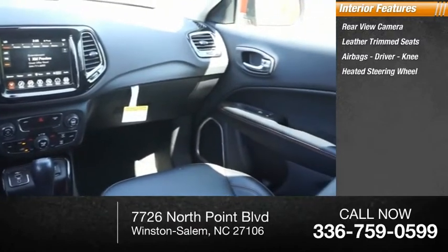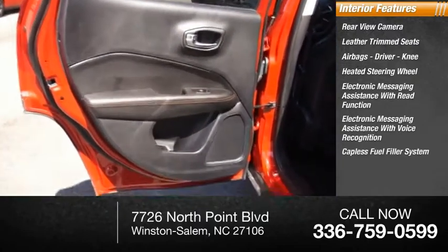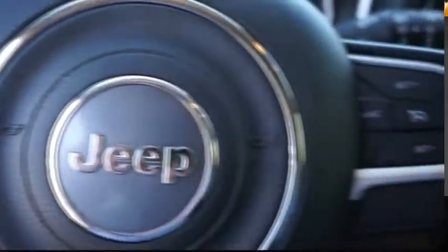Features also include a heated steering wheel, electronic messaging assistance with read function, electronic messaging assistance with voice recognition, capless fuel filler system, cruise control, cargo area 12-volt power outlet, and a multifunctional information center. Is love at first sight really possible? Let us know when you stop in.